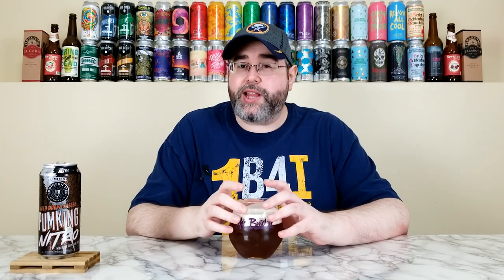I mentioned the aroma gets lost in a lot of nitro beers — I don't think it's getting lost here. This is one of the most intense nitro beer aromas I've ever had, which is crazy. I smell the coffee, the pumpkin pie, the base malts. It's like you're eating a pumpkin pie with a cup of coffee — that's the aroma. Hopefully the taste translates, but man it smells awesome. Cheers everybody.